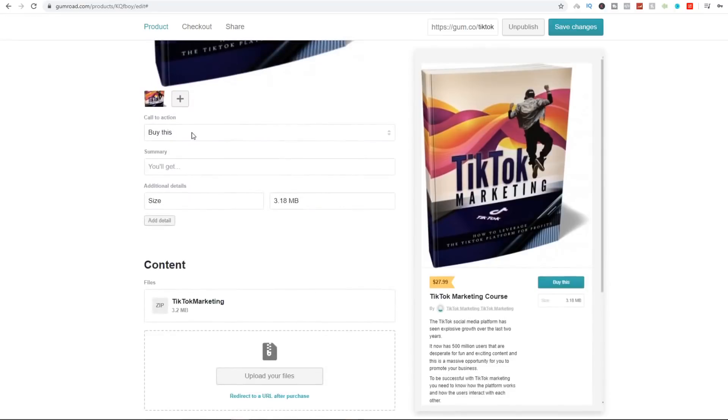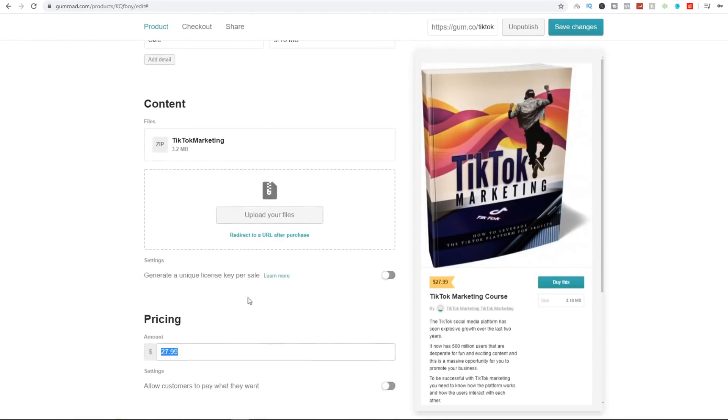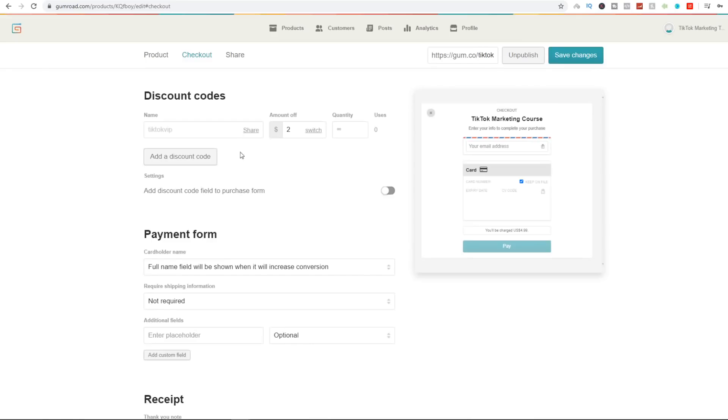Once finished, your product will be filled out with a call to action — I usually choose 'Buy This' — your content PDF uploaded, and your pricing set high at $27 or $37. Click on the checkout tab and add a discount code. Name it something like 'TikTok VIP' and take off about $23.99, so the ebook ends up costing only $4. Set infinite quantity. We're going to use this coupon code to hook in a ton of sales — it's a smart way to drive impulse buying. Once done, save and publish your product.